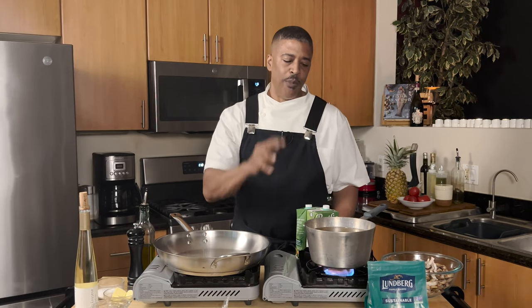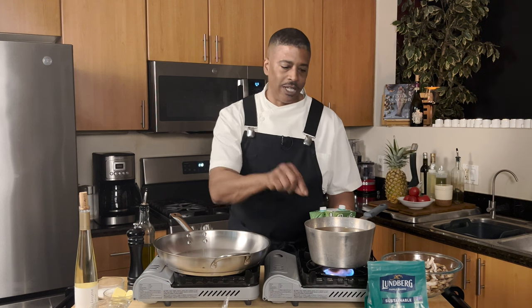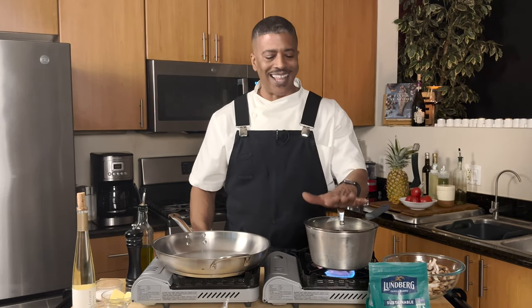The recipe calls for four cups of stock, but you want to make sure you have extra stock in the pot. As mentioned, if you keep heat under it, it's going to evaporate a little bit. You also want a little extra because when you get to the end of the cooking process, if you find you need a bit more stock, it's better to have it ready than to not have any at all.